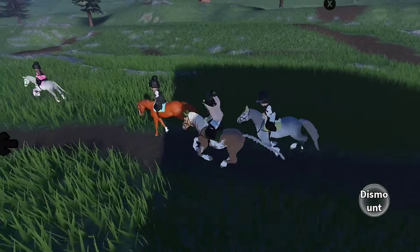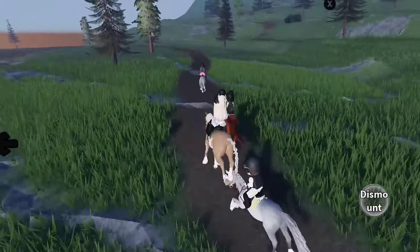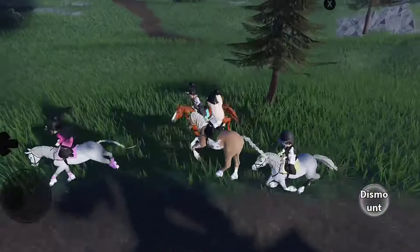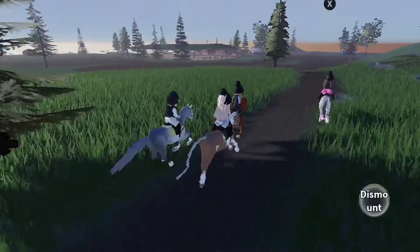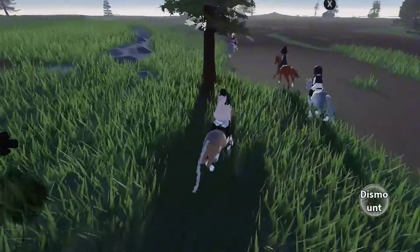Look at all the fans. Oh my gosh. This is so fun. Look at how realistic these models are - it is so pretty. I love how cool the jumps look and how realistic the sky looks and everything. It's just so amazing.